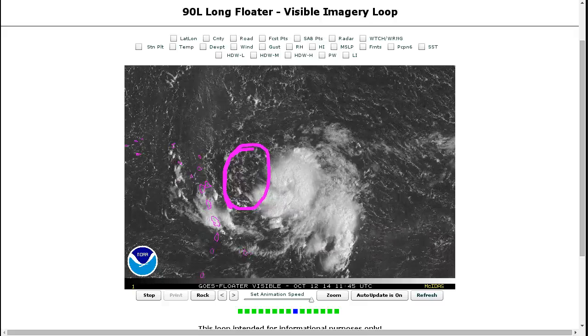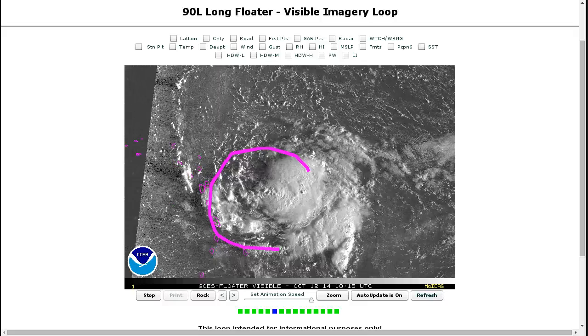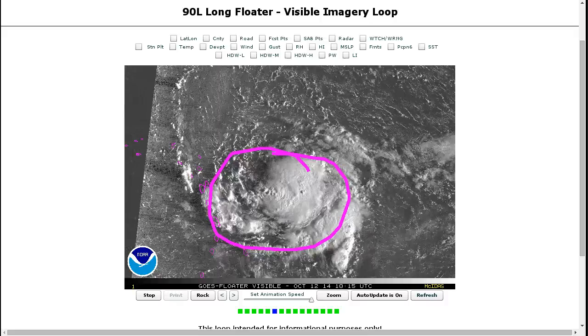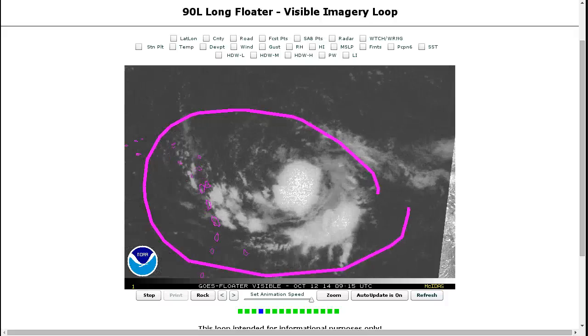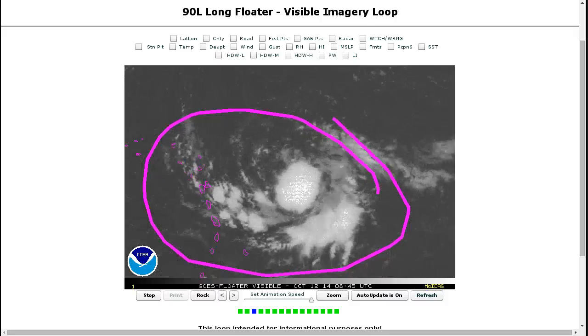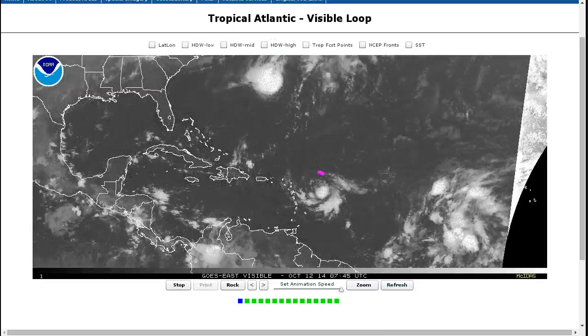As long as this continues, I think this is going to really hamper development. The thunderstorms here are already kind of weak and lackluster. We've seen this song and dance so many times — systems approaching the Lesser Antilles, and unless the thunderstorms really impress me, there's usually no good reason to believe this is going to intensify significantly. Right now, it looks like it will be held back by this dry air.